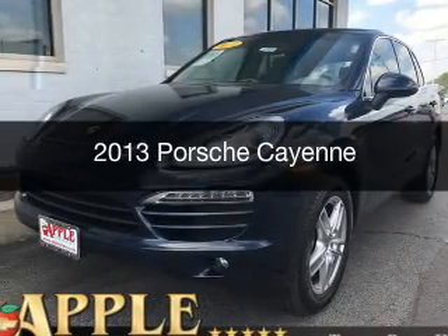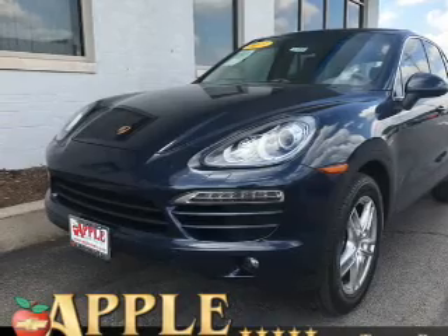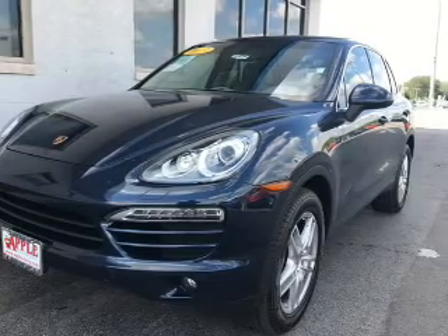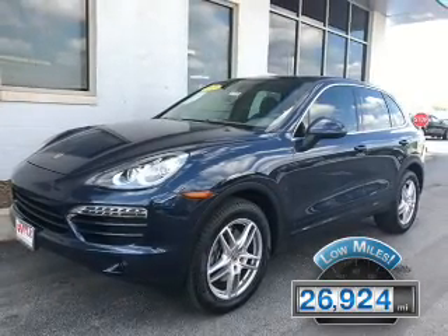This is a used 2013 Porsche Cayenne. It's powered by all-wheel drive, a 3.6 liter, 6-cylinder engine, and an automatic transmission. With fewer than 30,000 miles, this vehicle has a long road ahead.